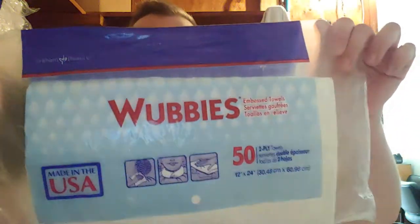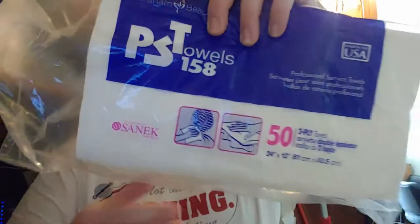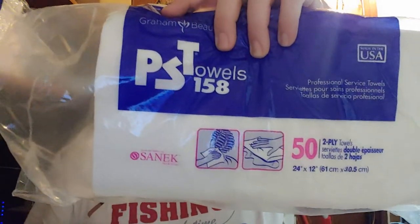Alright, so we're going to compare these. These are Wubbies — I can't remember the exact price, but they're all about 22 bucks a case. A case comes with 12 packs, and they all have 50 in a pack. All three of these are within a dollar of each other per case. These are PST 158 — I want to say these are probably the cheapest of the bunch.